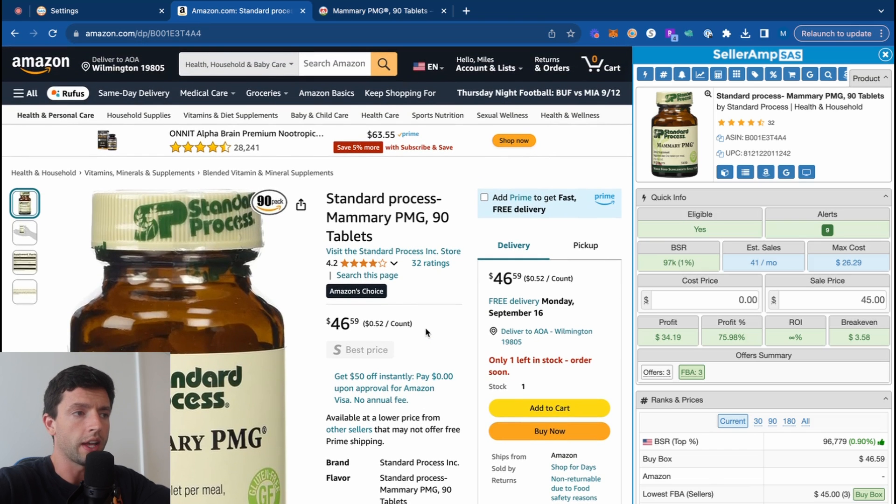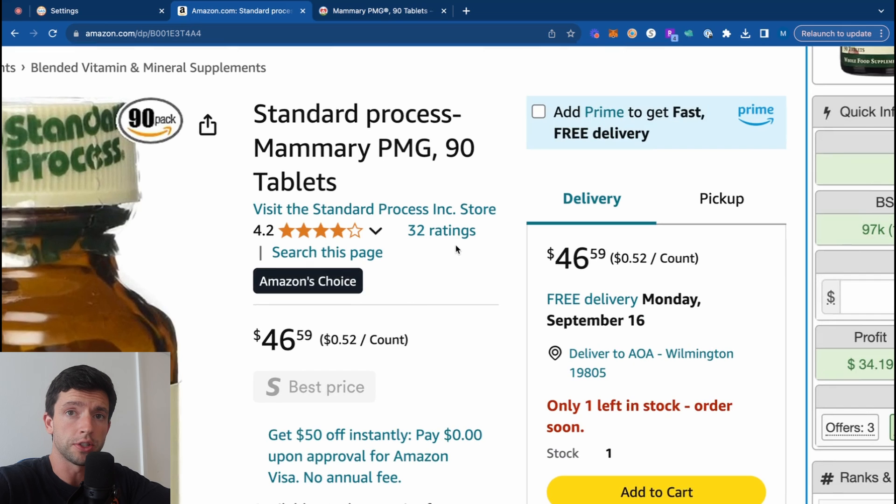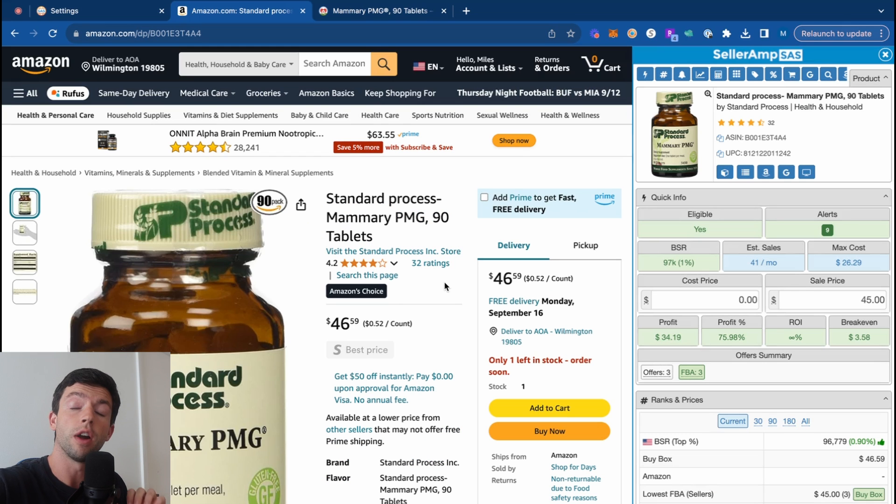So to start off, how do we actually quantify what a good product looks like? Taking a look at this listing, for example, we can see it has 32 reviews — so we know someone has bought it. However, a much better indication of what actually sells well is the BSR, aka the sales rank, otherwise known as best sellers rank. The lower the sales rank, the better. A 10K rank sells really well; a 50K rank sells decent; a 100K rank sells worse than a 50K rank.